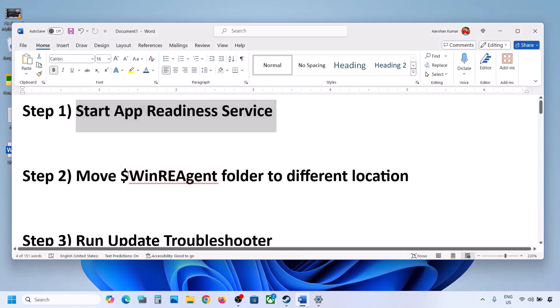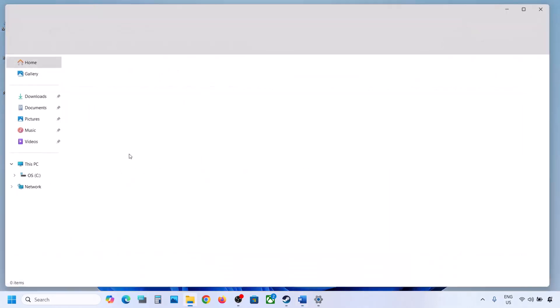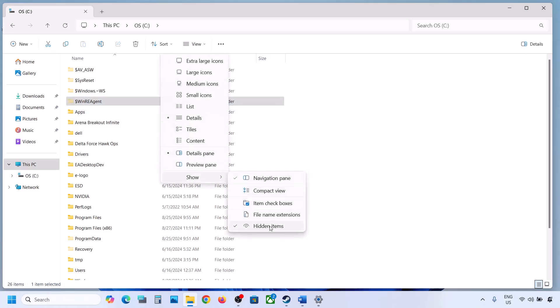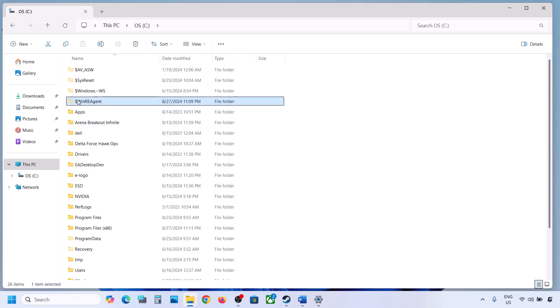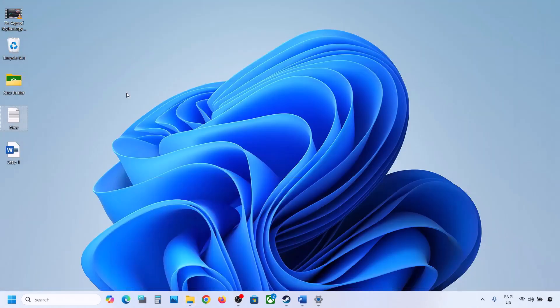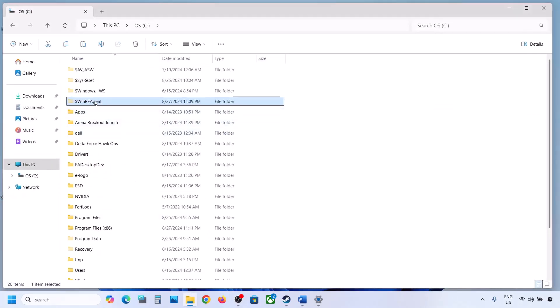The next step is to move the WinRE Agent folder to a different location. Open File Explorer, go to This PC, open the C drive. If you see the WinRE Agent folder, copy it to the desktop as a backup. If you don't see it, click View, select Show, and check Hidden Items. If you still don't have this folder, skip this step. Otherwise, create a backup by copying it to the desktop, then delete the original folder from the C drive.